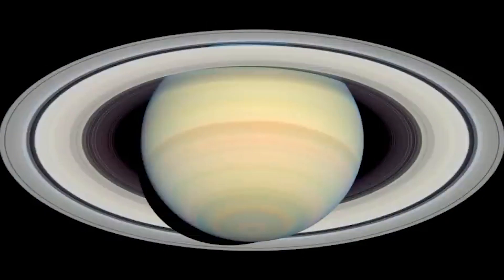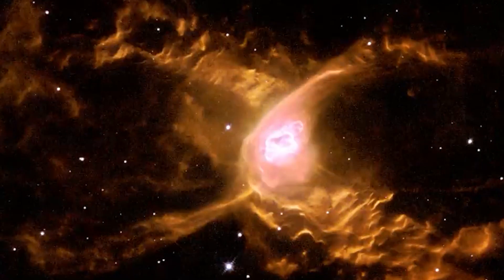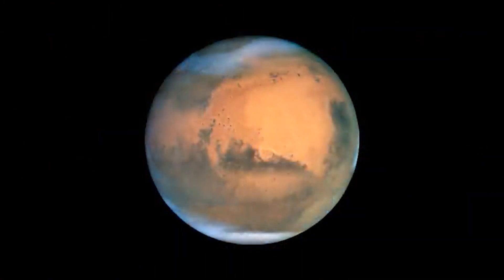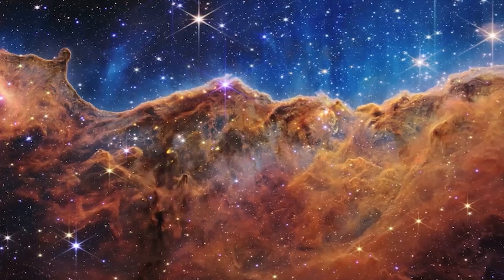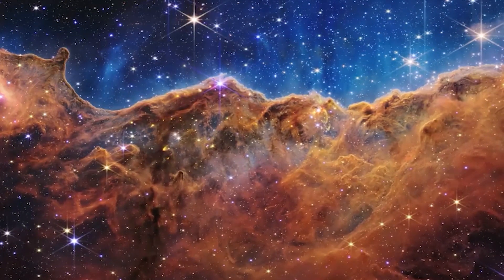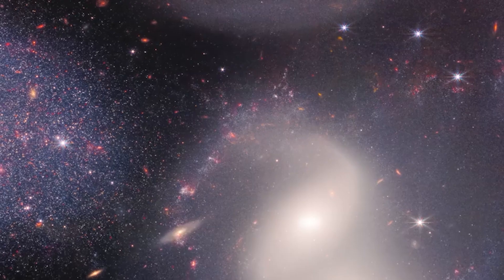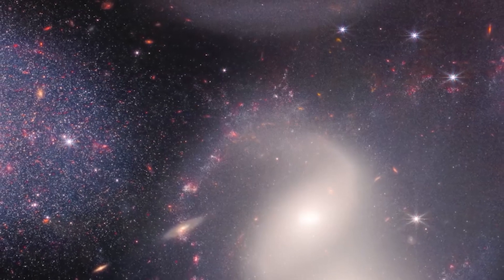We all know that stars die when their nuclear fuel runs out. What happens to a star at the end of its life depends on how big it is. The hydrogen fuel in really big stars runs out quickly, but they are hot enough to fuse heavier elements like helium and carbon. When the star runs out of fuel, it falls apart and the outer layers explode in a supernova. After a supernova, what is left is a neutron star — the collapsed core of the star — or a black hole if there is enough mass.